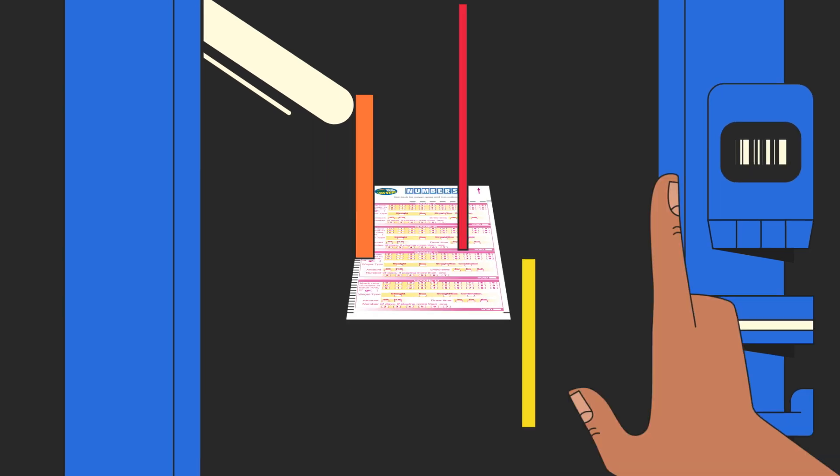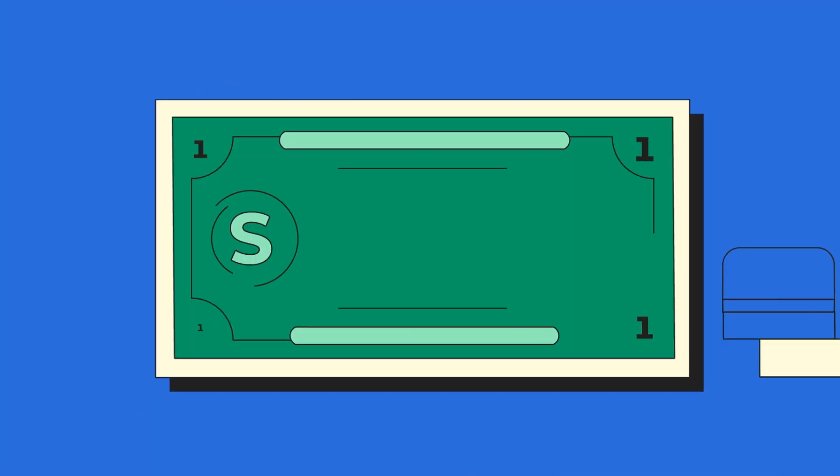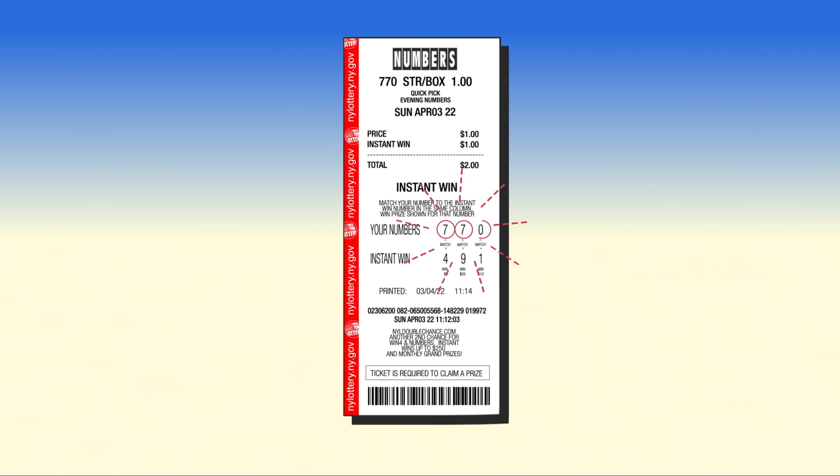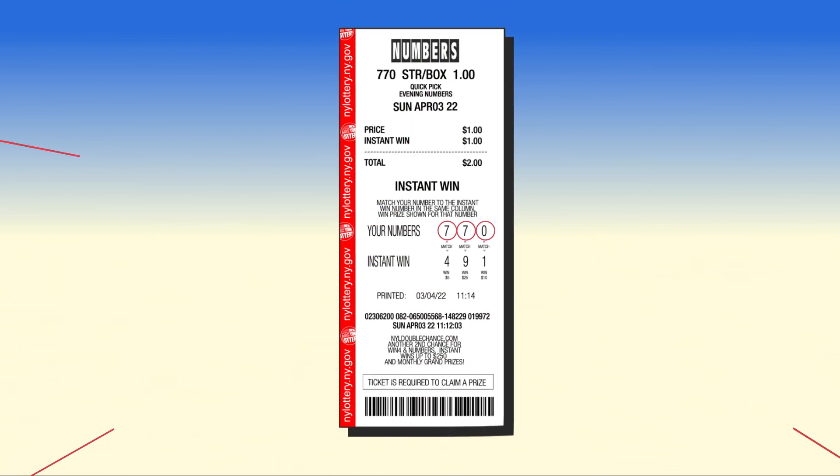You can also add instant win on vending machines or ask your retailer to add it for an extra dollar. Match one or more of your numbers to the instant win numbers and win up to $500 instantly.